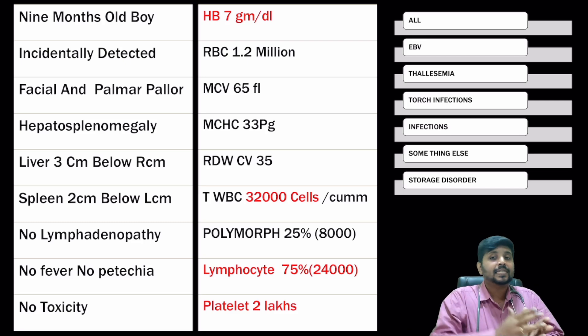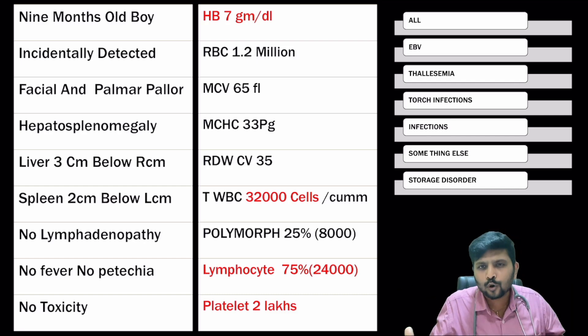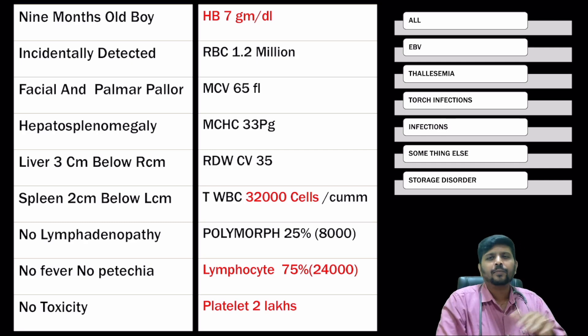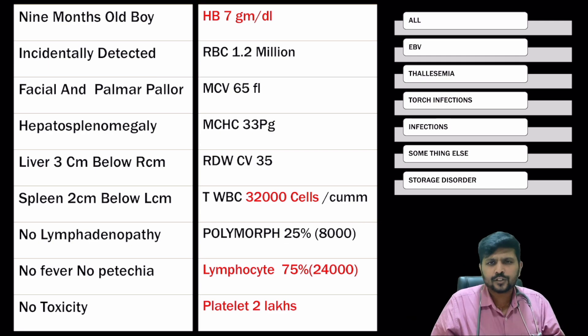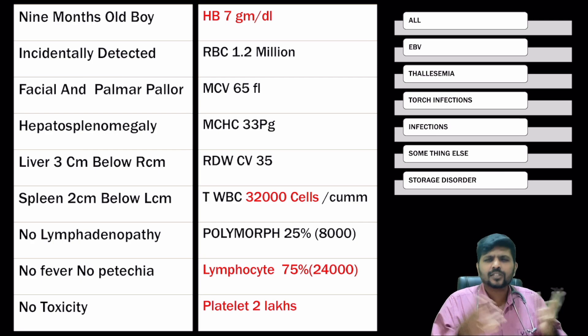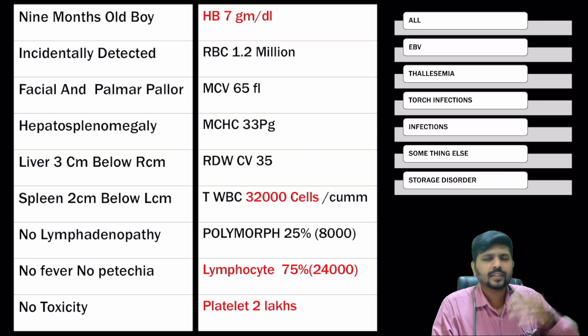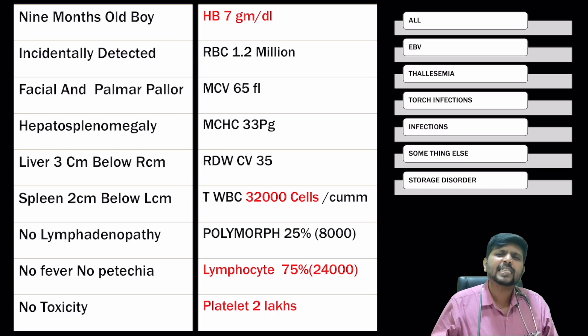Can it be ALL? Because we have extreme lymphocytic pleocytosis with hepatosplenomegaly. But the child is non-toxic. Epstein-Barr virus is highly likely, but there is no lymphadenopathy. Can it be thalassemia? In thalassemia, hemoglobin will be very low and hepatosplenomegaly will be present, but how do I explain this lymphocytosis? Less likely. TORCH infection? But there are no petechiae or purpura, growth is normal, no microcephaly. Common infections like typhoid or TB? But the child looks absolutely non-toxic. Can it be a lysosomal storage disorder? Anemia and hepatosplenomegaly fit, but other cell counts are not decreased.